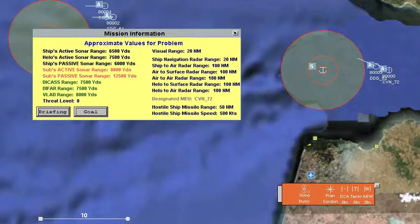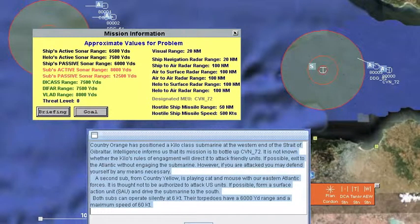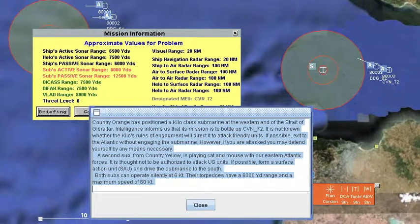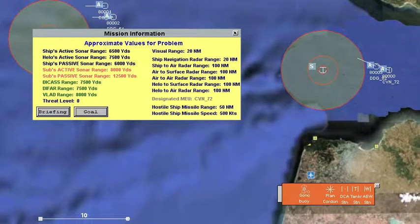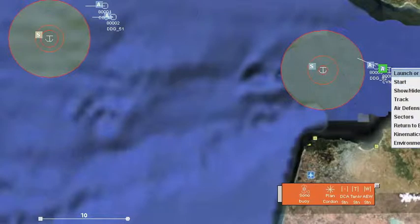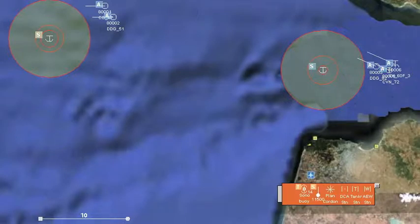We're facing a problem in which there are two potentially hostile submarines. The one to the east is thought to be dangerous, while the one further to the west is thought to not actually be inimical to our forces. We're going to launch a foxtrot helicopter from our carrier and send it toward the datum in the east.